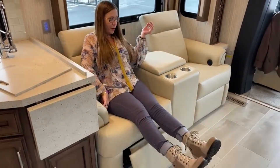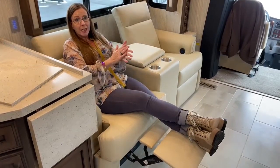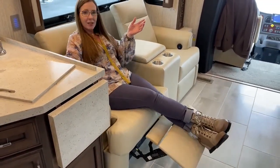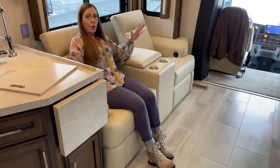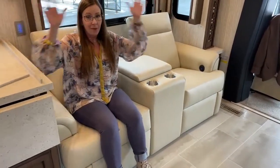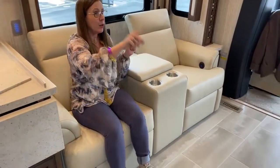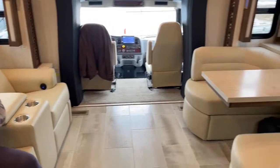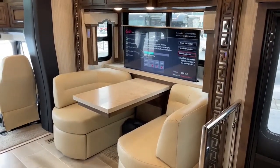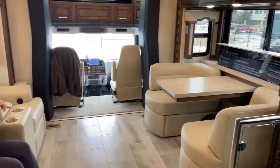Now for the living area — this coach has a full wall slide from the 2021 4051, which was the first super C in the marketplace to have a full wall slide. In 2022 they added an opposing slide on the door side, which created enough extra room to have the Euro booth with TV on a Televator and opposing theater seats. This is a really exciting new feature made possible by that third slide.